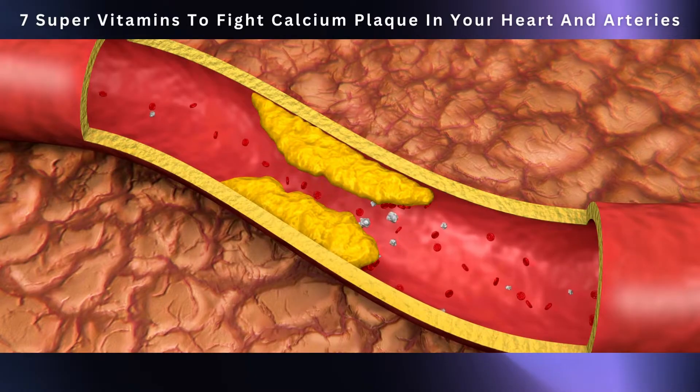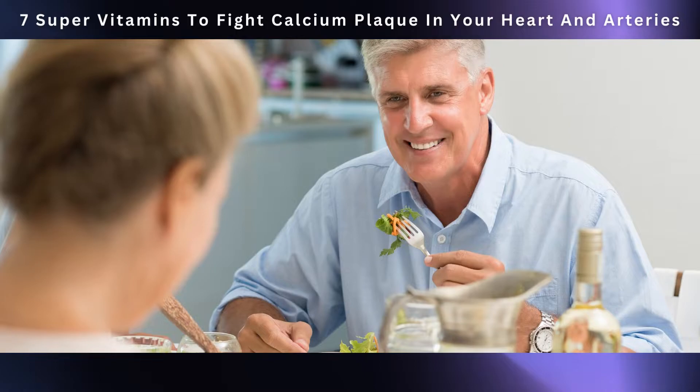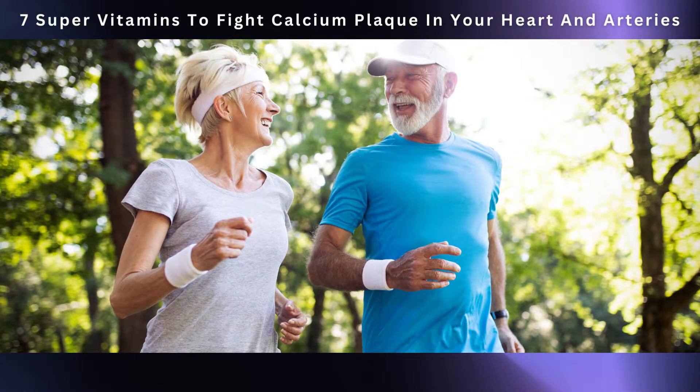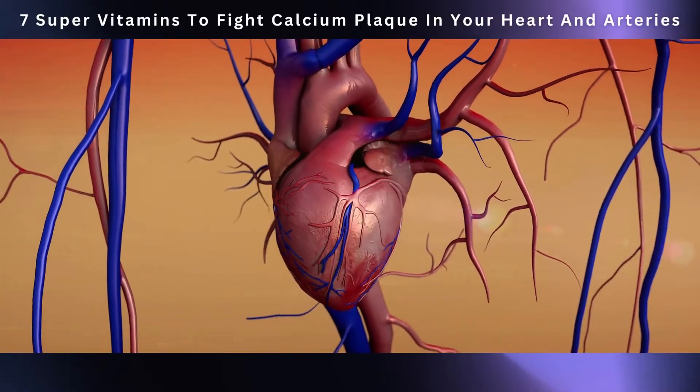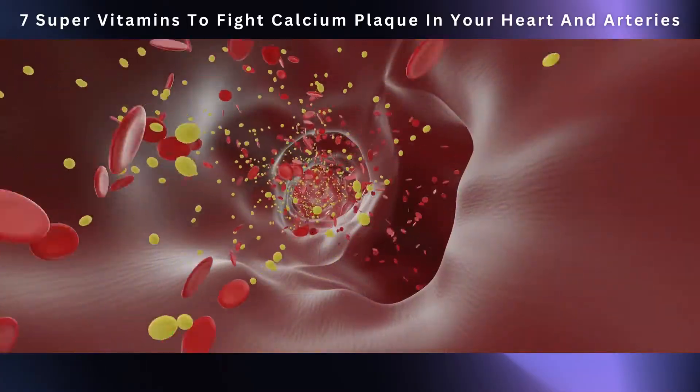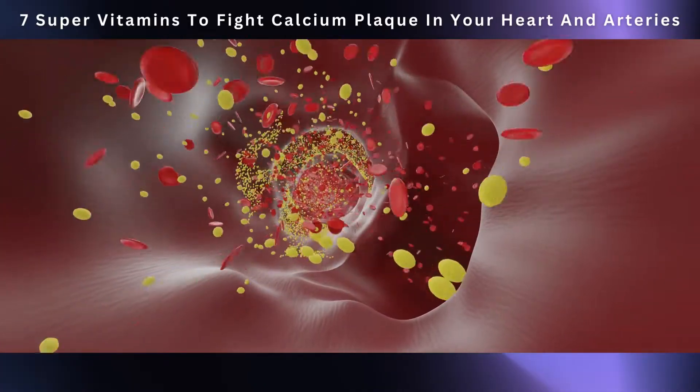Calcium plaque is like trouble for your arteries — it makes them narrow, and that's not good. It can lead to heart problems and even things like heart attacks or strokes. Eating right and staying healthy with exercise is super important for your heart. But certain vitamins can also be like superheroes for your heart, doing an amazing job fighting against calcium plaque.